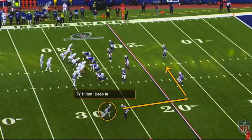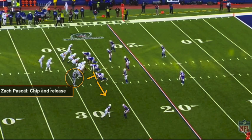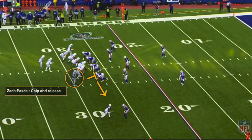T.Y. Hilton is kind of the third option — if that route combination is all covered up and Hilton has one-on-one coverage, you're going to hit him on that deep end. And then when all else fails, you're going to have Zach Pascoe chipping that edge and just releasing into the flat. So that's your overall play design here, and that's how this play came together.